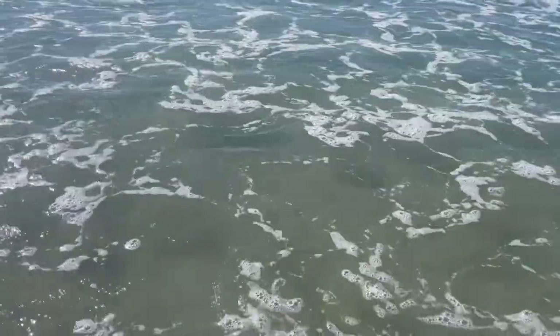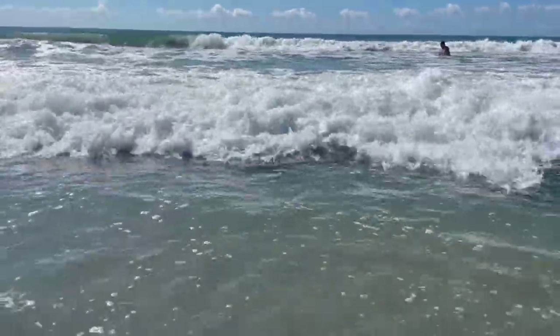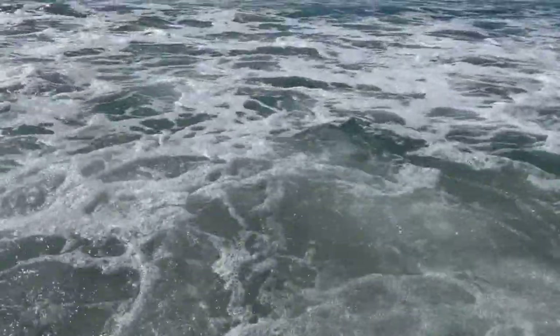Oh man, the ocean is so peaceful. We like to set our chairs, and just as long as the chairs can handle all that water splashing up on us, we love settling on. Let the water splash on our feet.